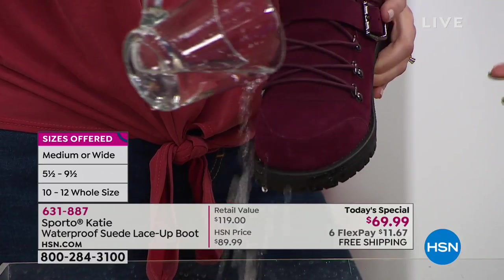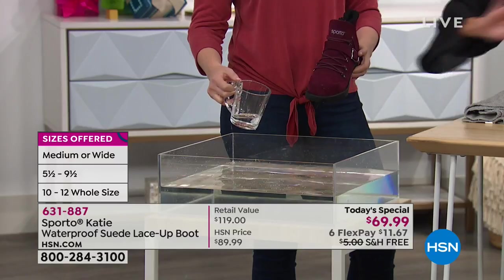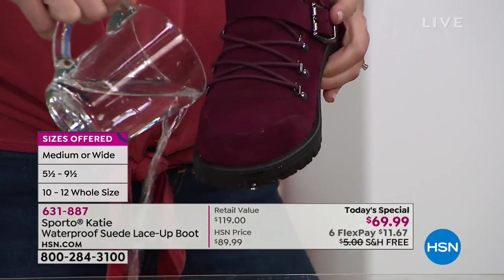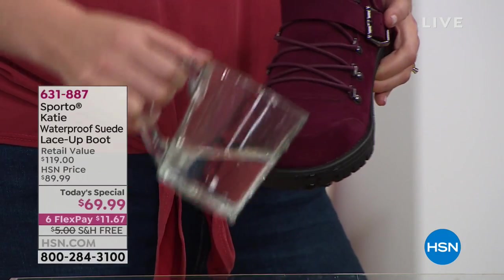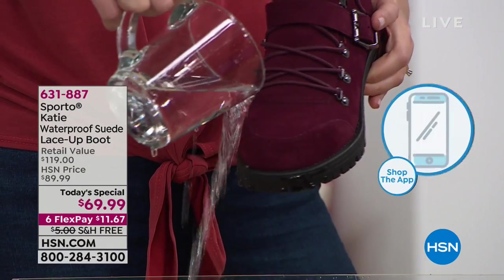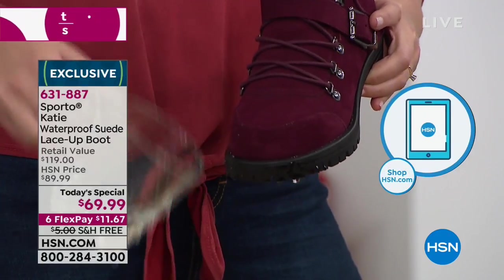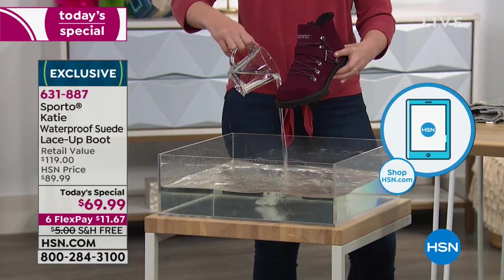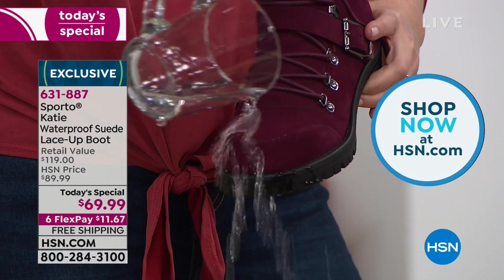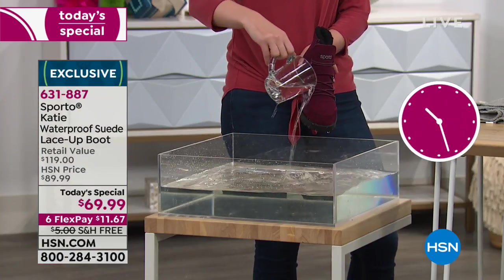This is different than water resistant — this is bone dry. The water almost jumps away because we've treated this boot. There's a big difference between water resistance and waterproof. Waterproof has that double seal between the upper part of the boot and the outsole, making sure nothing gets in. I'm going to show you from all sides so you can really get a good picture.